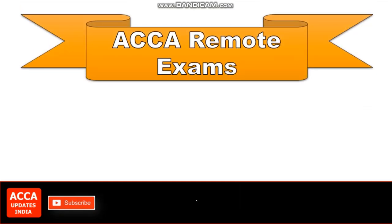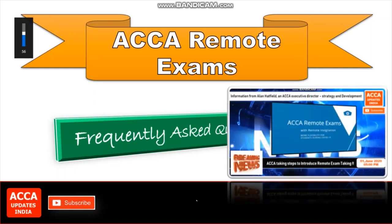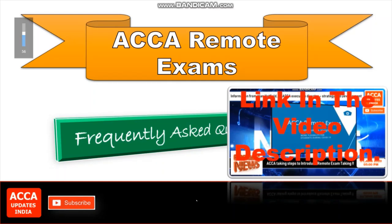Today, we are going to know more in detail about ACCA's remote exams. We are also going to take a look at some important frequently asked questions, FAQs, asked by ACCA students. Do not miss a single question from the video because it may be one that you have in your mind. Also, do not forget to watch our first video on ACCA remote exam for more details. So, let us start the video.